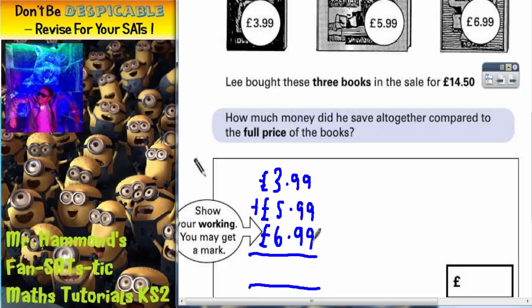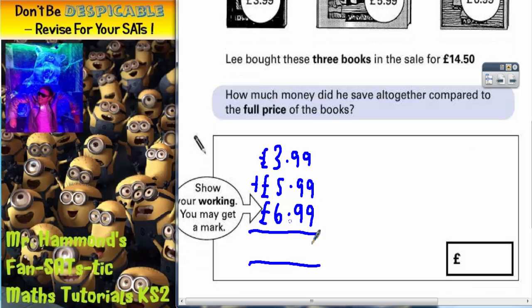9 plus 9 plus 9 is 27. Put your 7 in, carry the 2. 9 plus 9 plus 9 again is 27, plus that 2 is 29. Put the 9 in, carry the 2. 3 plus 5 is 8, plus 6 is 14, plus that 2 is 16. So it would have cost him £16.97.